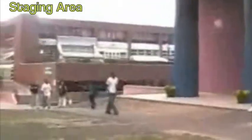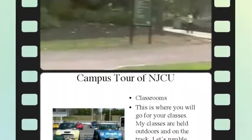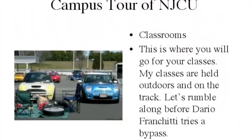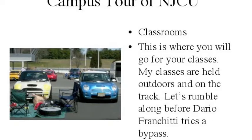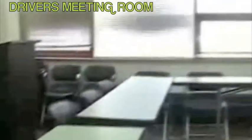The campus has directories for finding your way, so you'll never get lost. Each building is clearly labeled on the outside. Classrooms are clearly labeled as well — just ask anybody if you are lost.